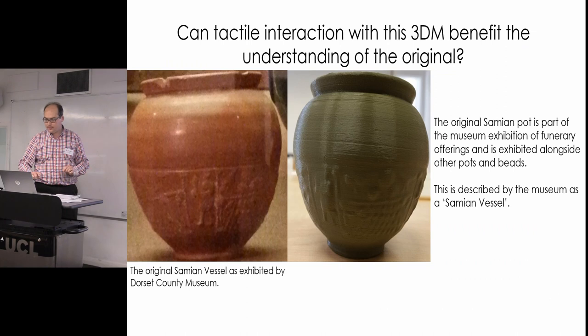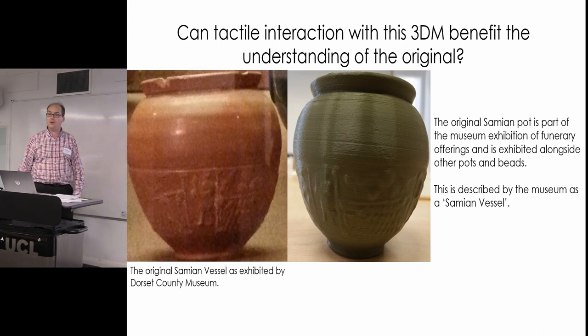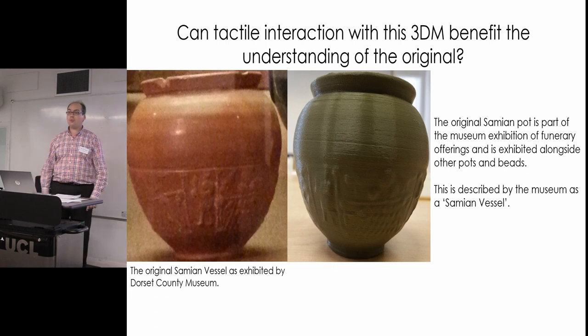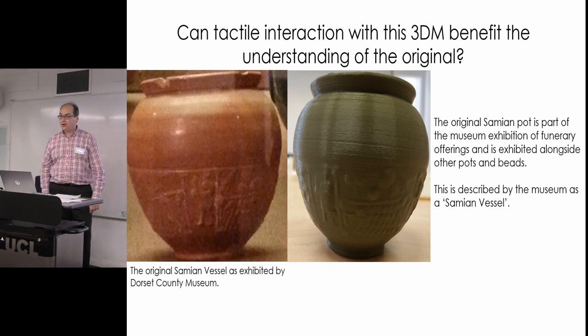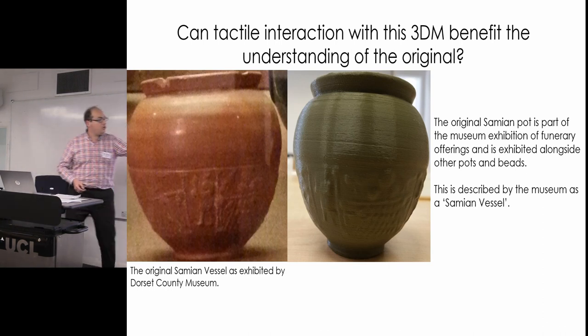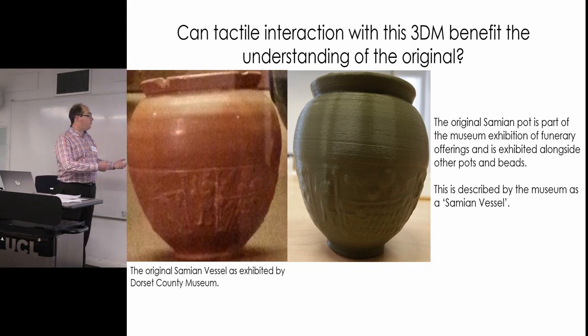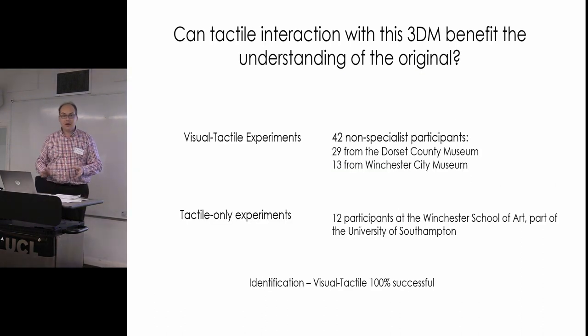Starting with the first question — the saline wear pot. This is how it was exhibited, about six years ago: as one of a number of funerary items including urns, beads, and funerary gifts, described simply as a 'saline vessel.' In the archaeology gallery it's really blink-and-you'll-miss-it. Unless you're particularly interested in saline wear pots you won't pay much attention. But if you look closely, you can see some definition — figures, spears, pine cones — and so touching it would actually yield quite a lot.